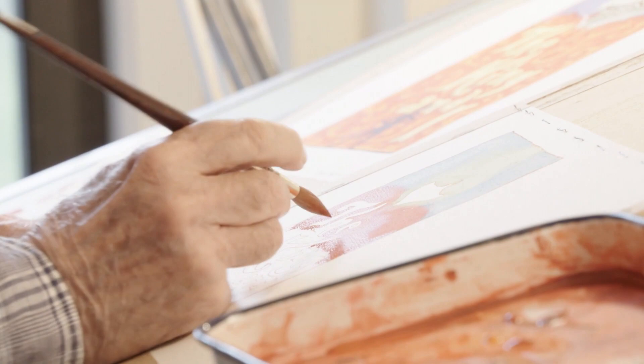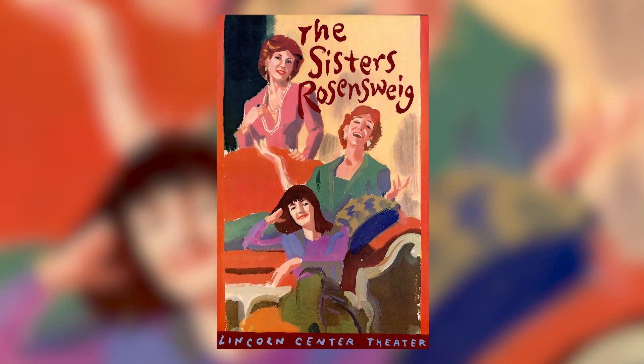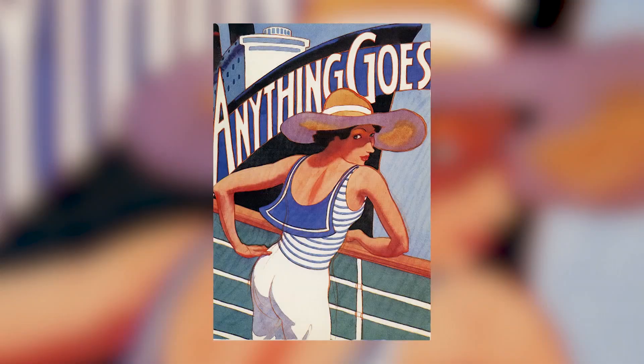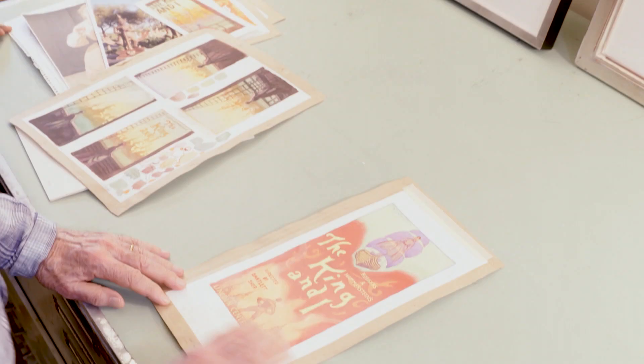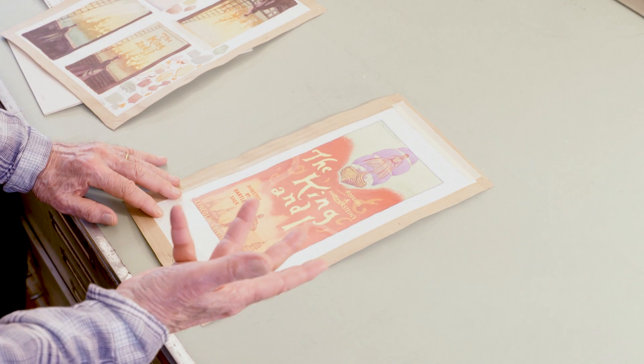His genre has illustrated a variety of productions, from Six Degrees of Separation and The Sisters' Rosenzweig, to revivals like Anything Goes and The King and I. This was my first idea — I wanted it to be extremely colorful, and I wanted the words 'The King and I' to actually be embedded in the art.